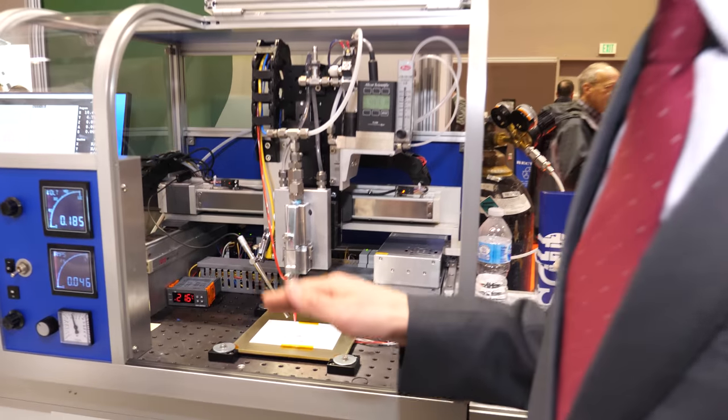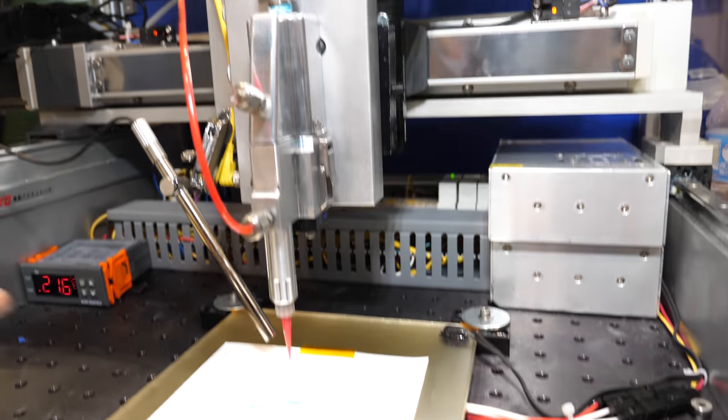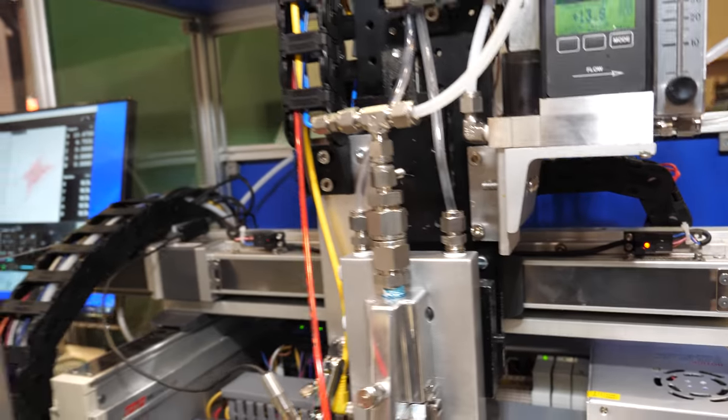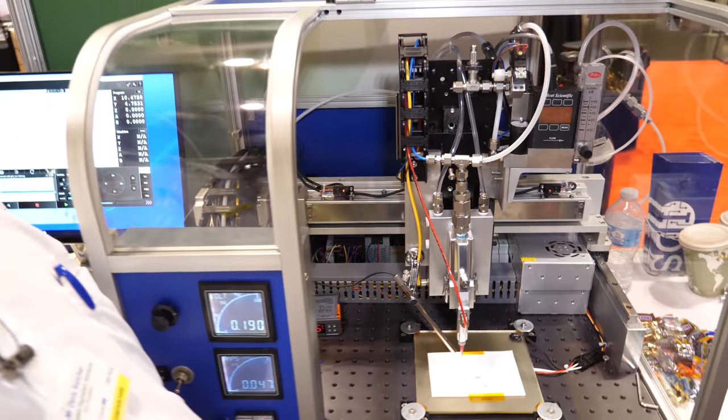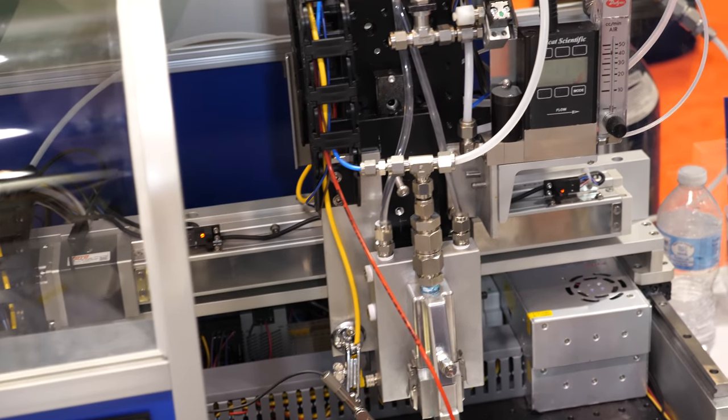And you're showing it here on a two dimensional surface. Can it also be printed conformally on curved structures? It can. You'll notice that there's no external shutter. So we're able to print over very non-planar surfaces, curved surfaces, or even on the outside of solar and stuff like that.